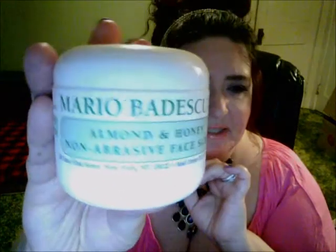My old Mario Badescu — this is an almond and honey non-abrasive face scrub. I've been using this again. I just love the smell of this stuff. It really makes my skin nice and smooth. If you're someone that loves the almond smell, you can definitely smell it in there, and I just love it.